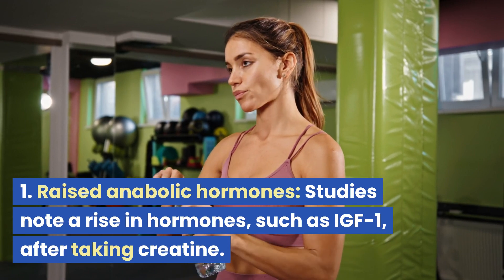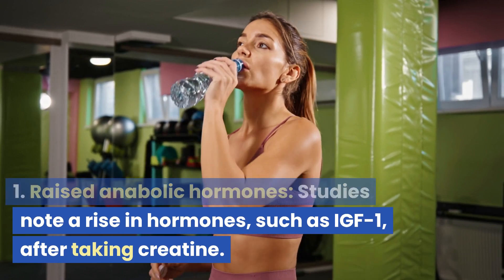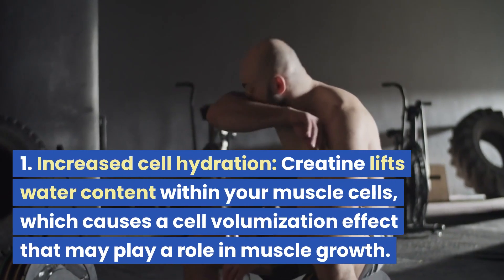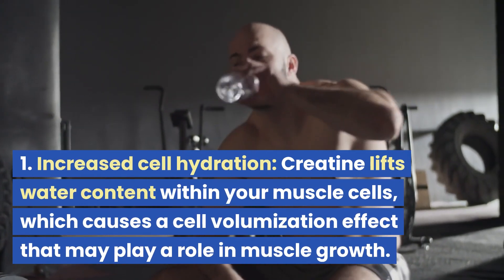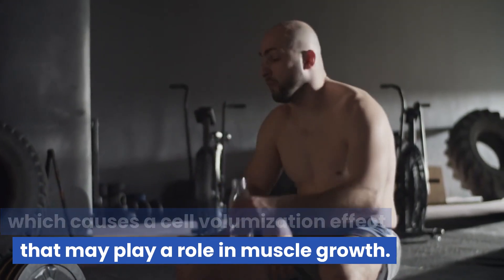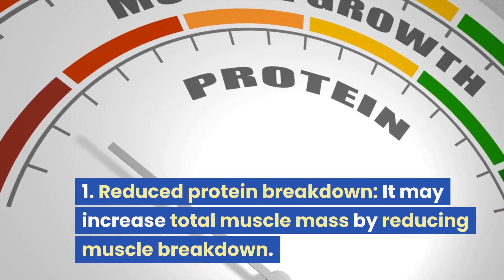Raised anabolic hormones: studies note a rise in hormones such as IGF-1 after taking creatine. Increased cell hydration: creatine lifts water content within your muscle cells, which causes a cell volumization effect that may play a role in muscle growth.